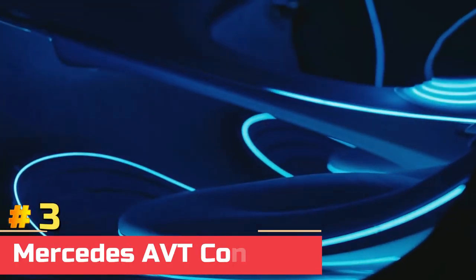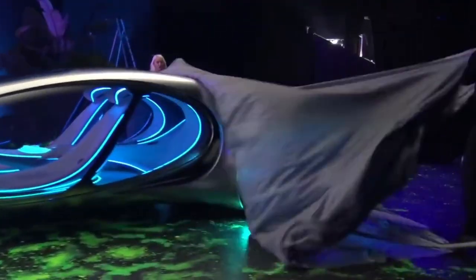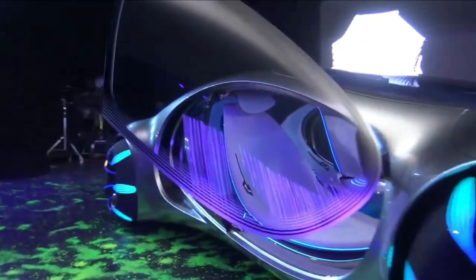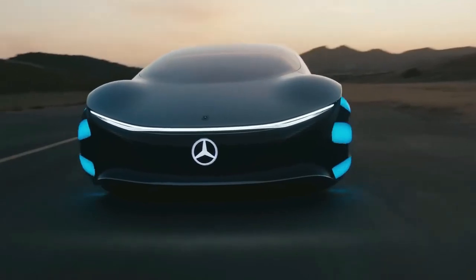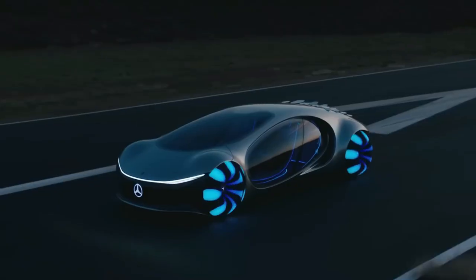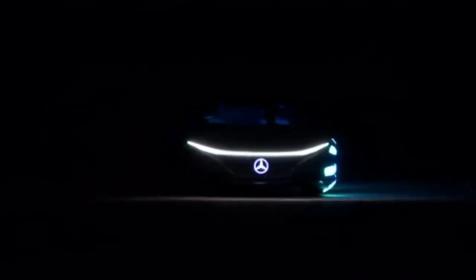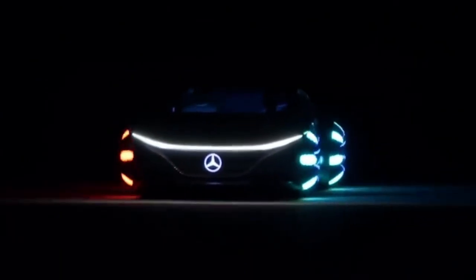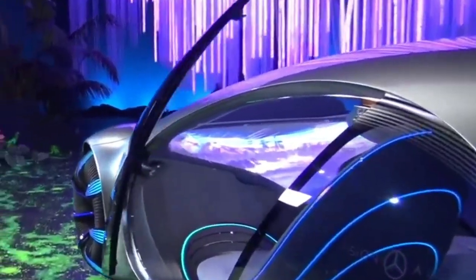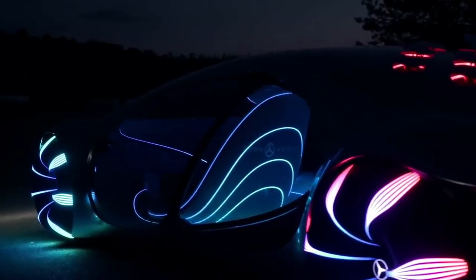Number 3: Mercedes AVTR Concept. The Mercedes-Benz Vision AVTR is simply stunning, with wheels inspired by the design of the seeds of the Soule tree in Avatar, and transparency oval-shaped glass for doors and windows with a new design language from Mercedes-Benz. Mercedes worked with Avatar director James Cameron and his Light Storm Entertainment Company. The AVTR uses automatic retractable doors instead of traditional car doors. The doors of the vehicle open diagonally upwards to facilitate getting in and out of the car, with a design reminiscent of dragonfly wings.